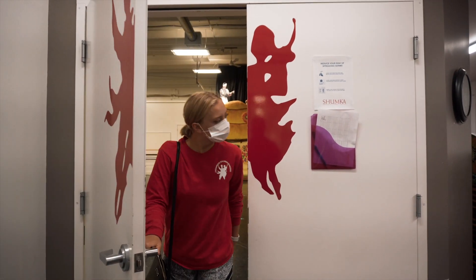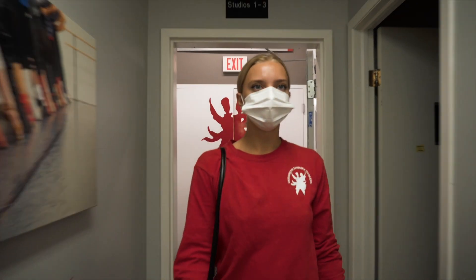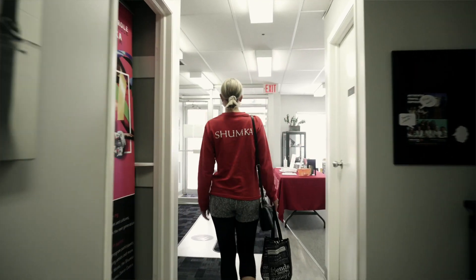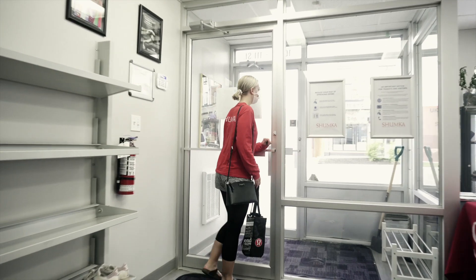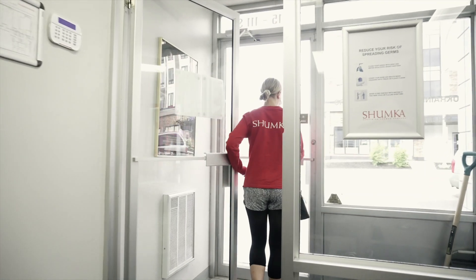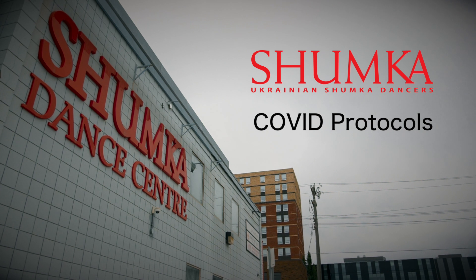A representative of each cohort is to check the hallways to ensure they are free of other people when their cohort is ready to leave the building. Classes will be scheduled to end 15 minutes apart from each other. This will help with physical distancing in the common areas. We ask that you leave the building promptly and avoid socializing.